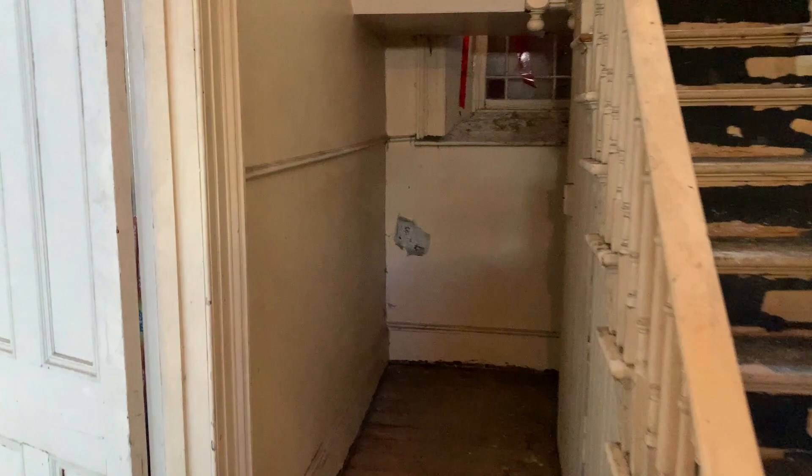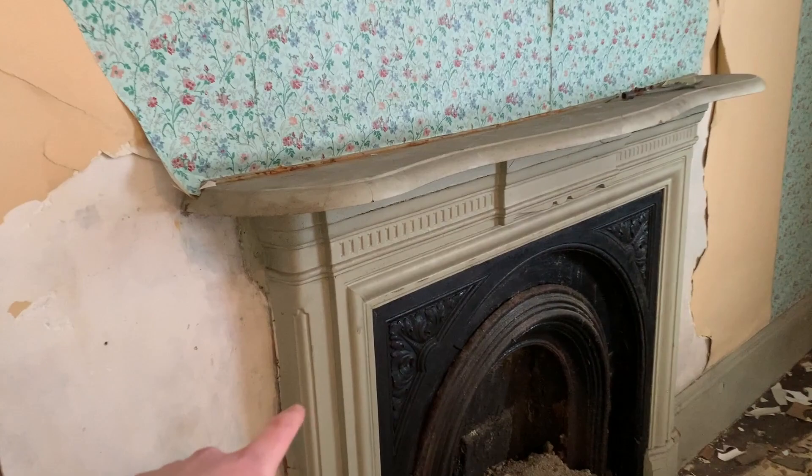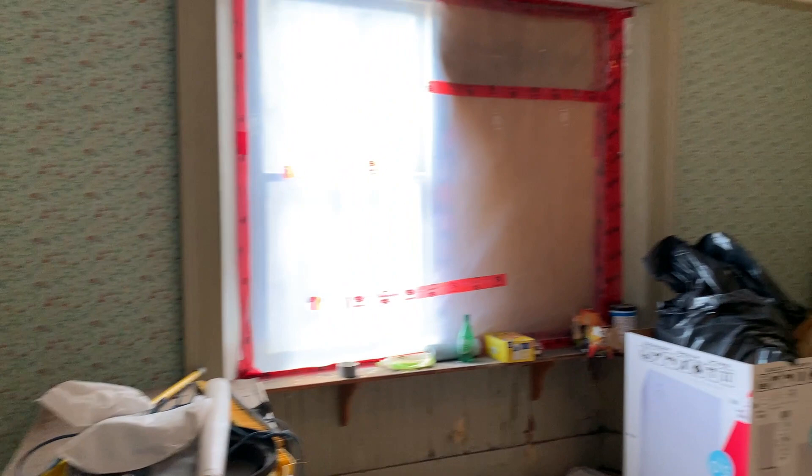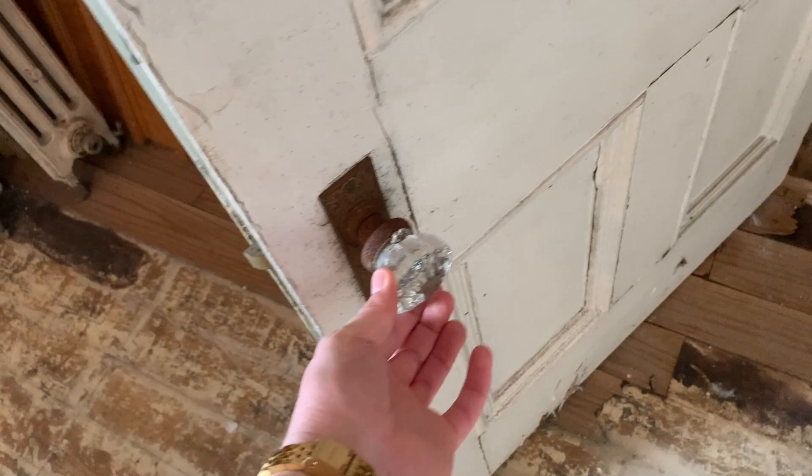Coming out into the hallway again and making another left, there's this room here. It's in pretty hard shape, but I can't get over the beautiful work — like all the fireplaces in the home. And another thing, these doors are beautiful — the hardware on the doors is in pretty good shape too, really nice. I just love everything about this house.